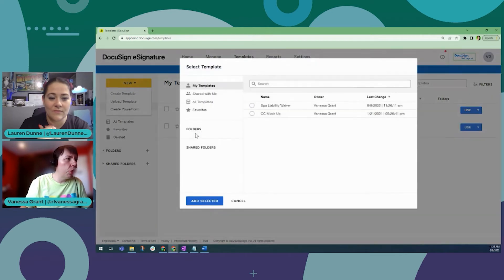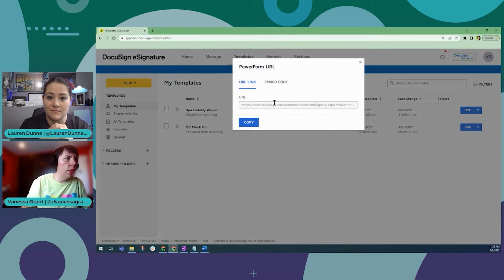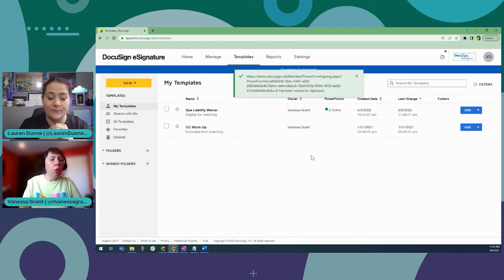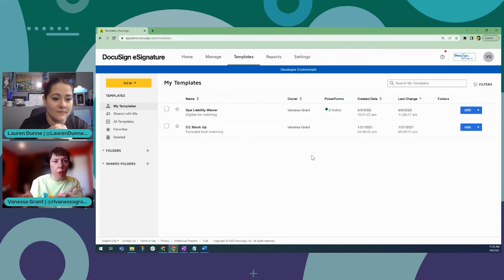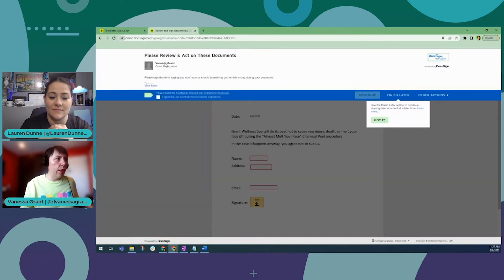Let me create a new one just for you guys. When I'm creating a PowerForm, I just select the template that I want — really easy. It's just going to take the same template I already have and turn it into a URL so folks can self-serve and sign it on their own. I'm going to hit Create, and then you see it gives me the URL for it. I'm going to copy that URL. What's great about having that URL is you can add it to an email blast that goes out so folks can go in and sign it at their leisure. You can also embed PowerForms onto websites — there are a lot of neat options.